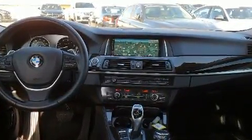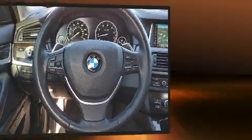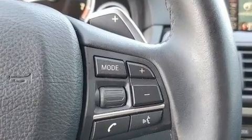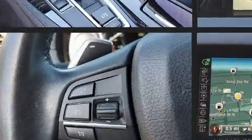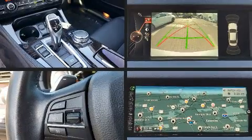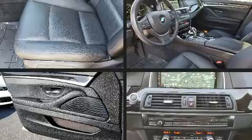BMW ensures the safety and security of its passengers with dual front impact airbags with occupant sensing, front and side impact airbags, an emergency communication system, and four-wheel disc brakes with ABS. You'll never lose visibility with rain-sensing wipers, which activate automatically when the drops start to fall.